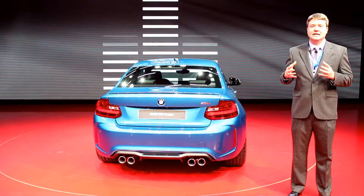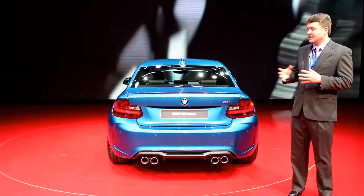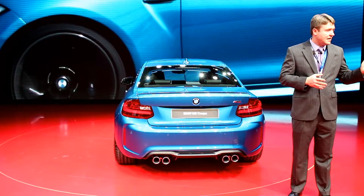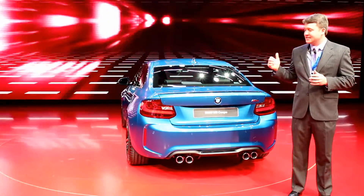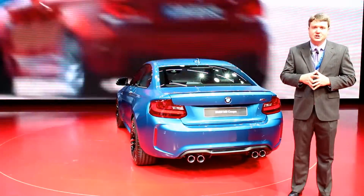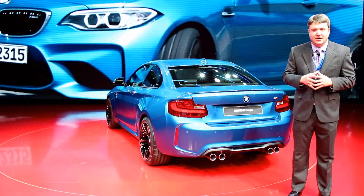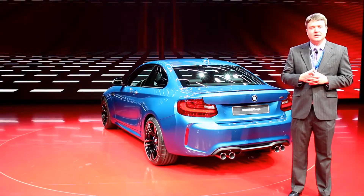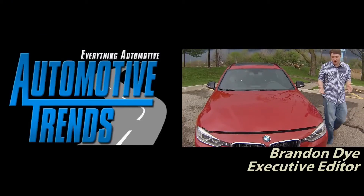Not too bad of a value either. BMW announced pricing in the low to mid $50,000 range. Compared to the fact that you can option up any standard 3 Series almost to that price, starting off with a full M package at that price sounds like a pretty good bargain. This goes on sale this summer and we are very anxious to see these out on the road.